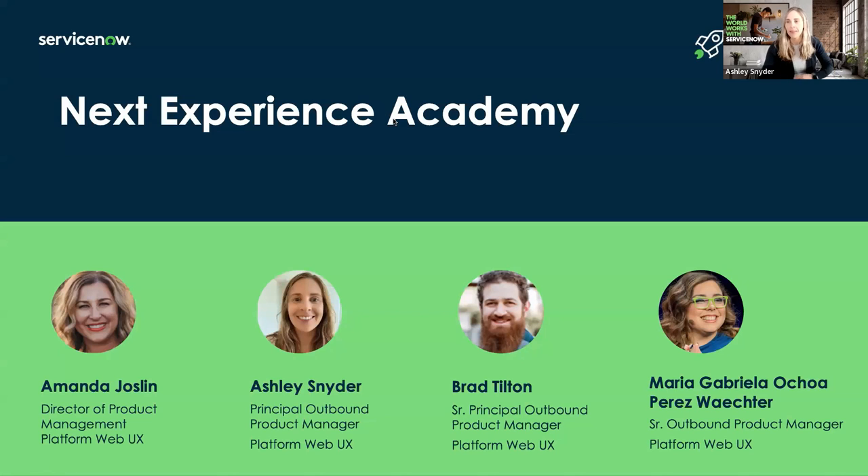Hello, everyone. Thank you for joining today. I know we have some folks still joining, but we'll go ahead and get started. I want to thank everyone for joining our next Experience Academy today. We're going to have a really great topic on some new Utah features. But before we get started, I want to open it up for introductions. I'm Ashley Snyder, an outbound product manager here at ServiceNow. I've been in the ServiceNow space for about six years as a customer and about a year at ServiceNow. I'll hand it off to Brad to introduce himself.